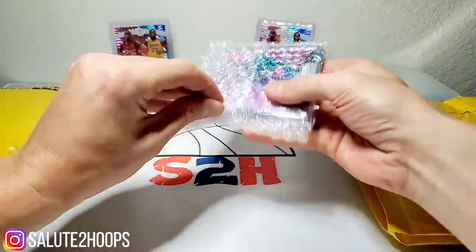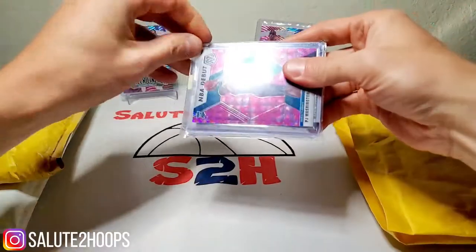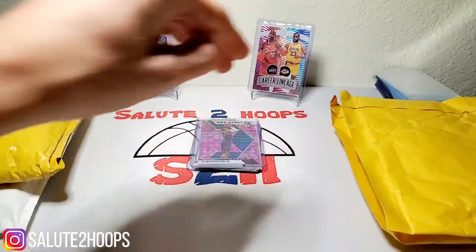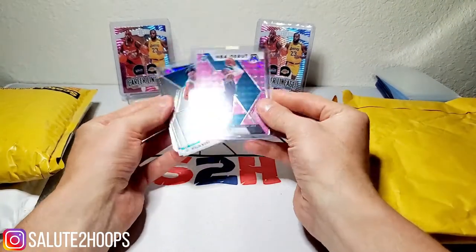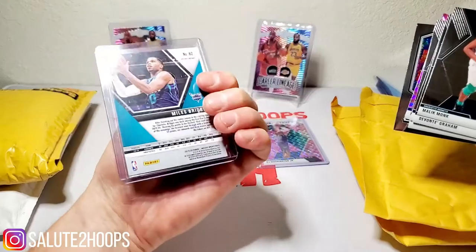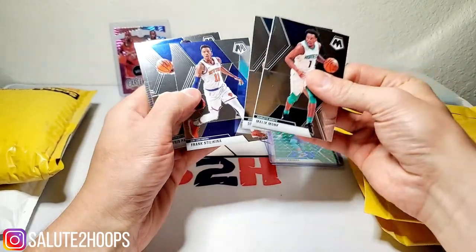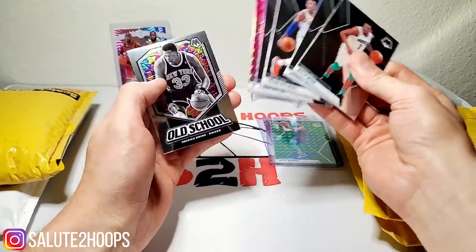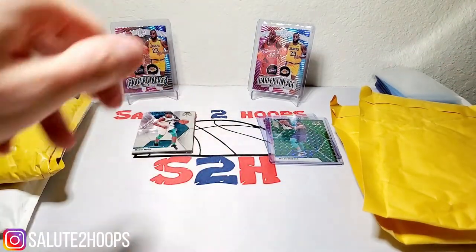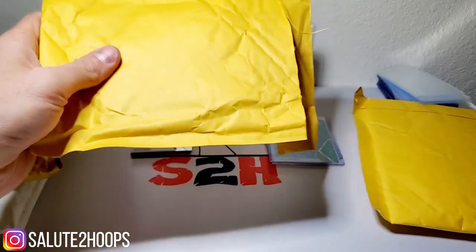Alright, so this first one looks like it's the Charlotte Hornets that I purchased — I do recall buying this one. We got a pretty sweet little pink Mosaic PJ Washington NBA Debut — not bad. Miles Bridges green Mosaic on the back. In the middle we got some Malik Monk, Devante Graham second year. Looks like I also got the Knicks in this one — Alfred Payton, Marcus Morris, and an old-school Patrick Ewing. Unfortunately no RJ Barrett in there, no cool autos — let's keep it moving. Nice little Knicks and Hornets combo.